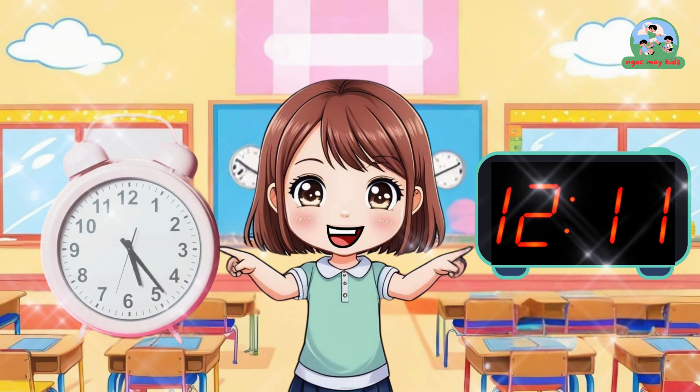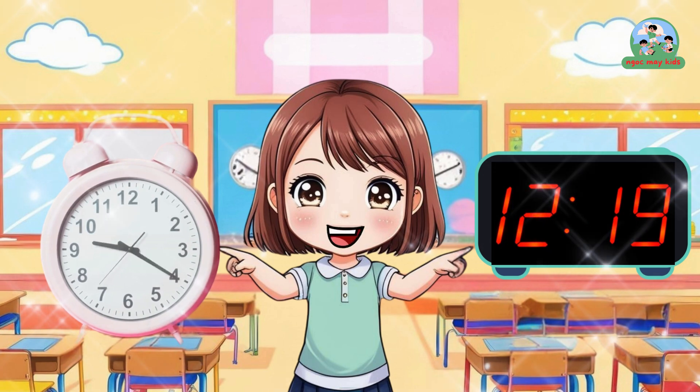Wow, two different clocks! One has hands going tick-tock, and the other shows numbers.